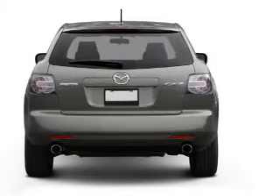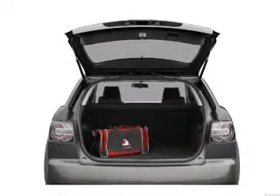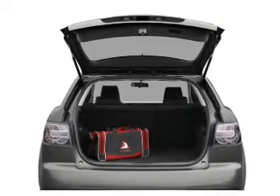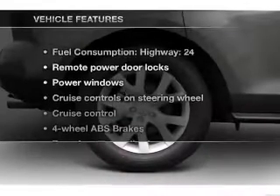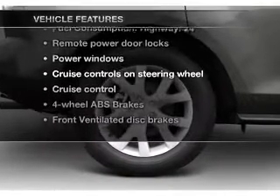Stand out from the crowd with premium wheels. The anti-lock braking system will help deliver you safely to your destination. Heated seats are a desirable comfort feature. Plus, enjoy these notable features that are included in this vehicle.